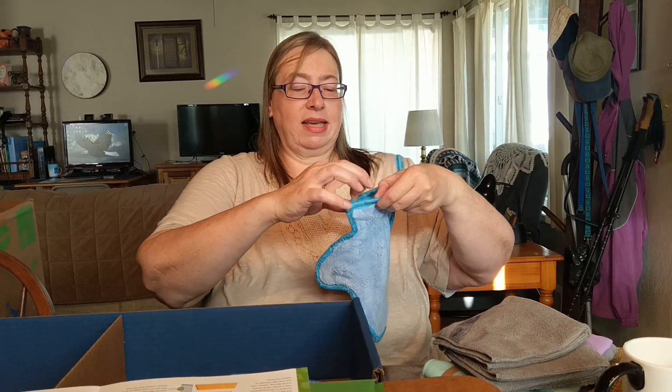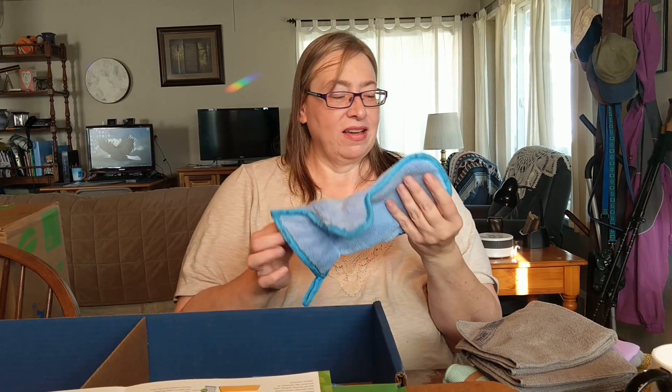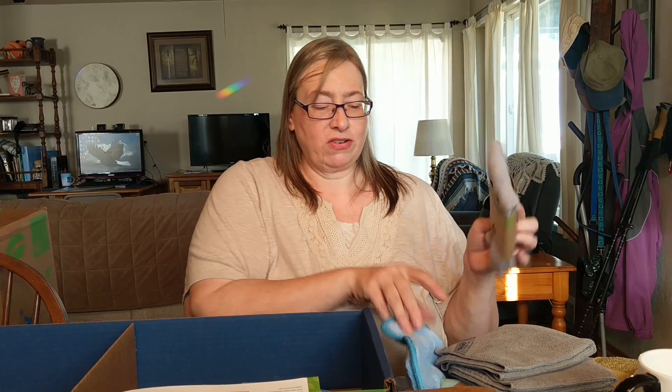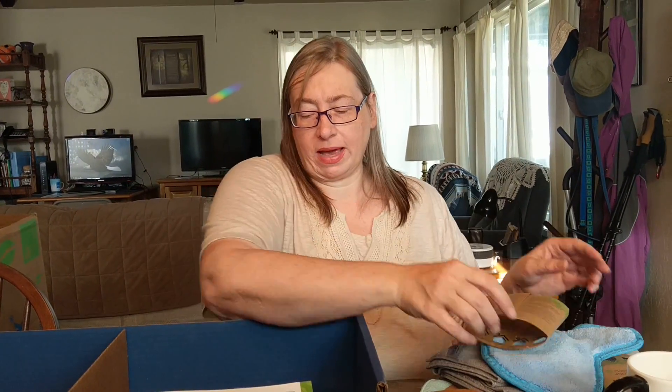Here is the dusting mitt. You get it all staticky and then you touch things. It's highly recommended to have two of these because then you just touch everything and everything gets dusted — very cool. You rub them together. I also saw a video that you could use an enviro cloth for dusting too, but this was more effective.